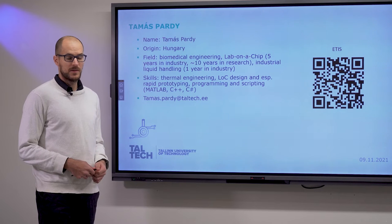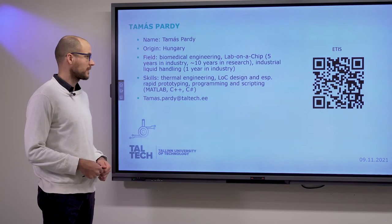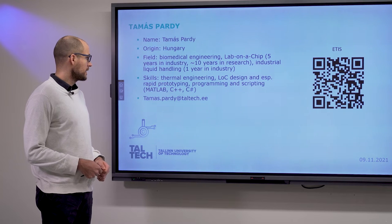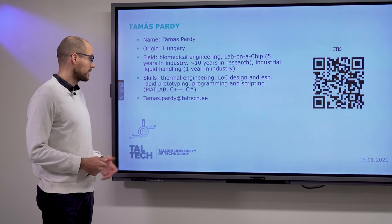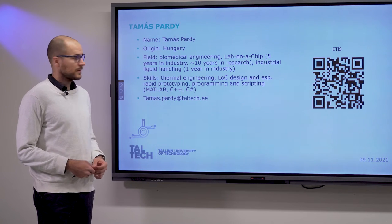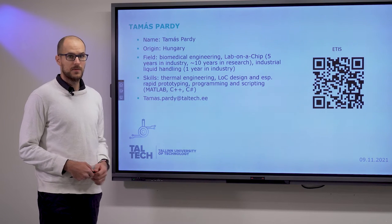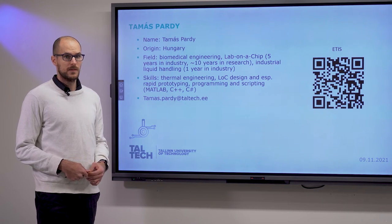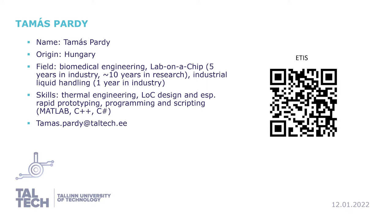We've been developing rapid tests, diagnostic tests, and bioanalytical tests for quite a while. My skills are thermal engineering, lab-on-a-chip design, and particularly rapid prototyping. I also know programming and scripting, and you can find my research portfolio via the link or QR code. You can reach me at tamas.pardy@taltec.ee.